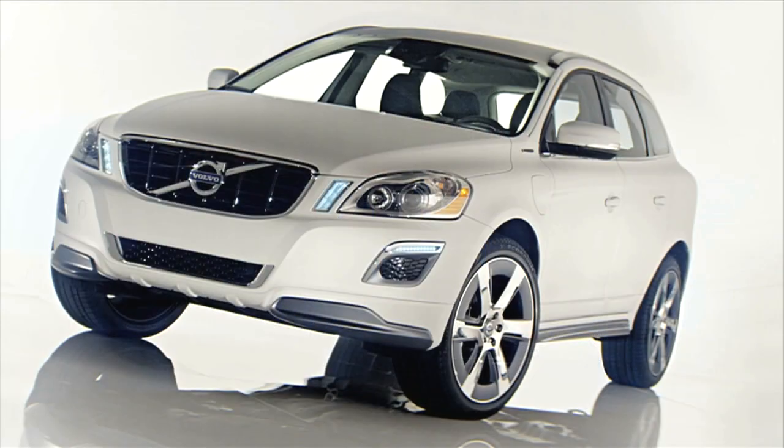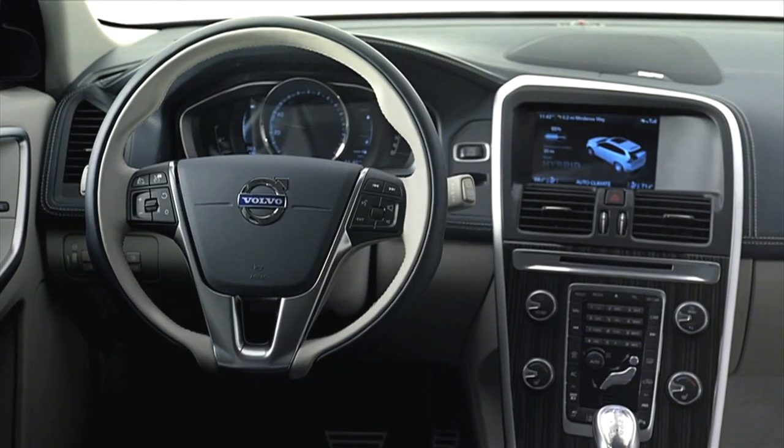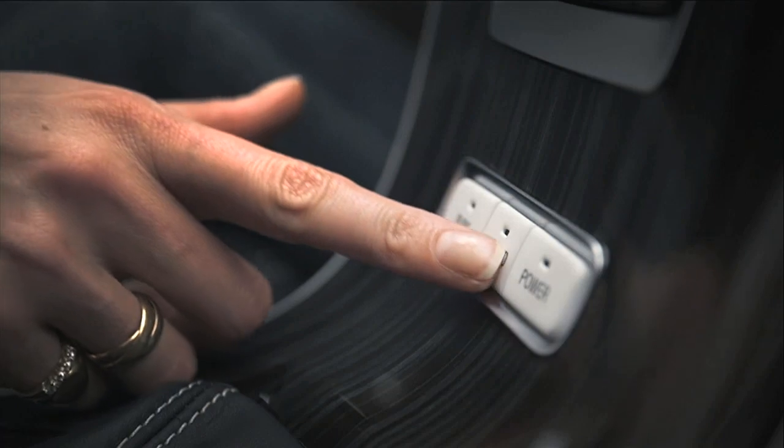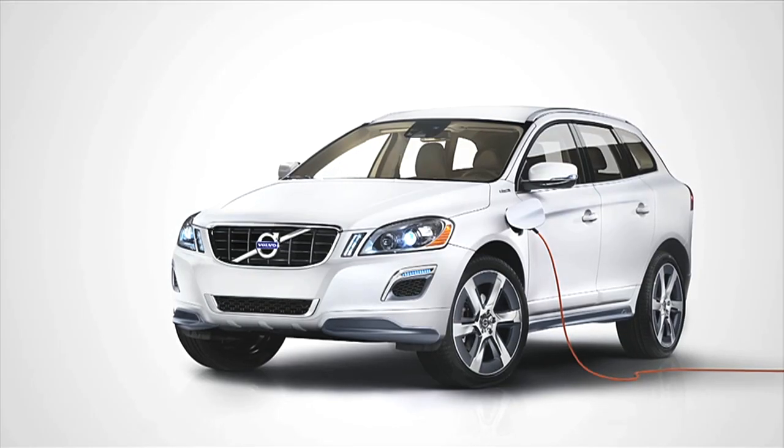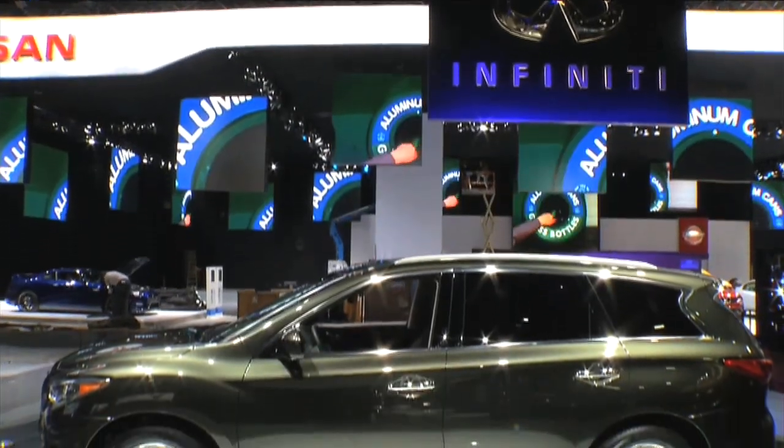Volvo has something on the floor here which is technology-bound. It's their XC60 plug-in hybrid. This vehicle actually does 35 miles on a complete charge. It takes three and a half hours to charge, and by the push of a button you can go to the hybrid engine, and then by the push of another button you can go to their gas-powered engine.